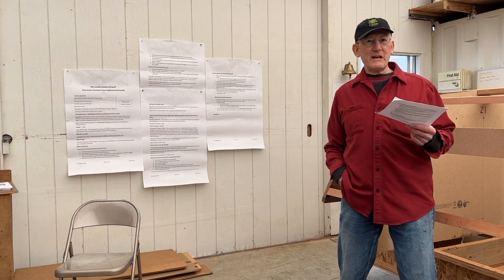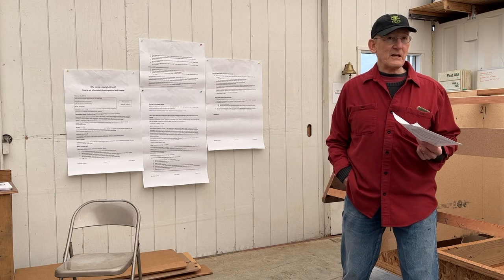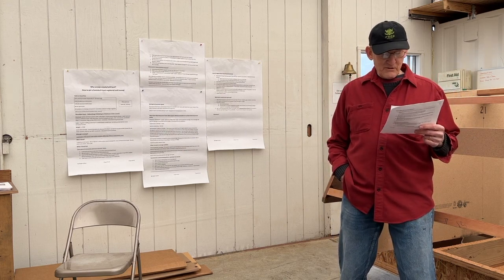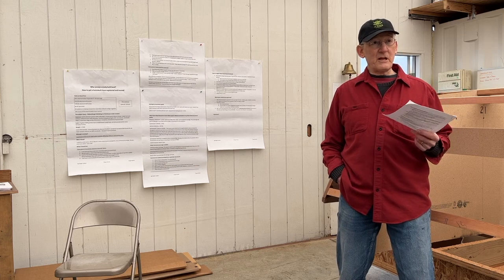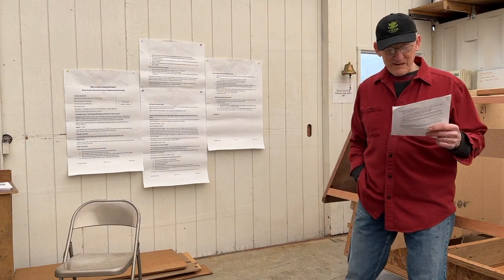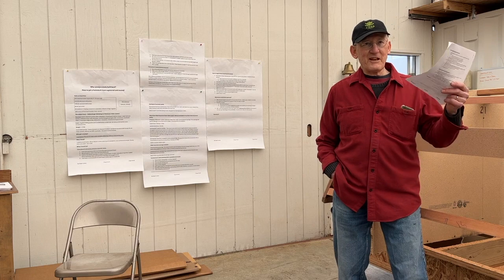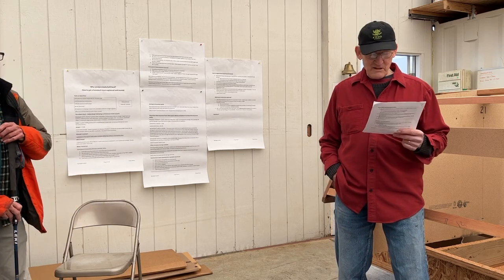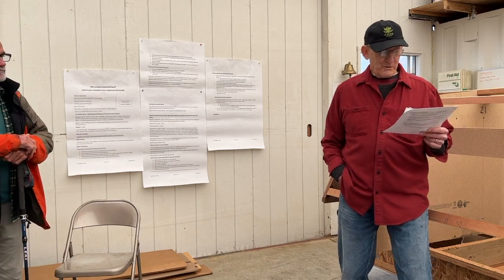The problem with ABYC standards is they're not available for free online, and they cost a ton of money — more than $500, maybe $700. So I didn't buy them. There are British standards online, though. I figured the British were building boats a long time and probably know something about it. I downloaded all the sections — they have sections on every aspect of your boat. So if you need more information, just start with the British standards.